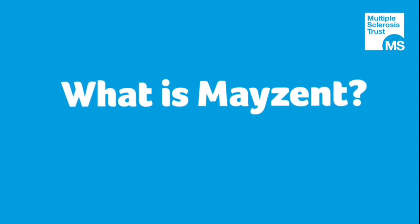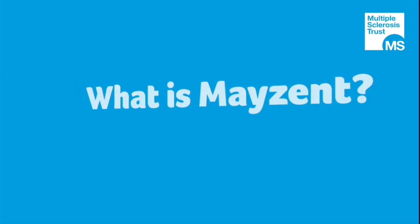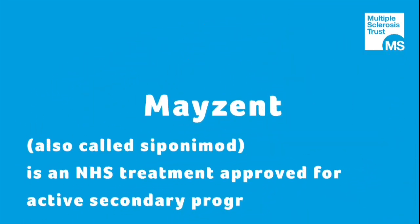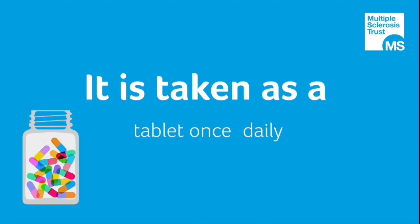What is MAZENT? MAZENT, also called Siponimod, is an NHS treatment approved for Active Secondary Progressive MS. It is taken as a tablet once daily.